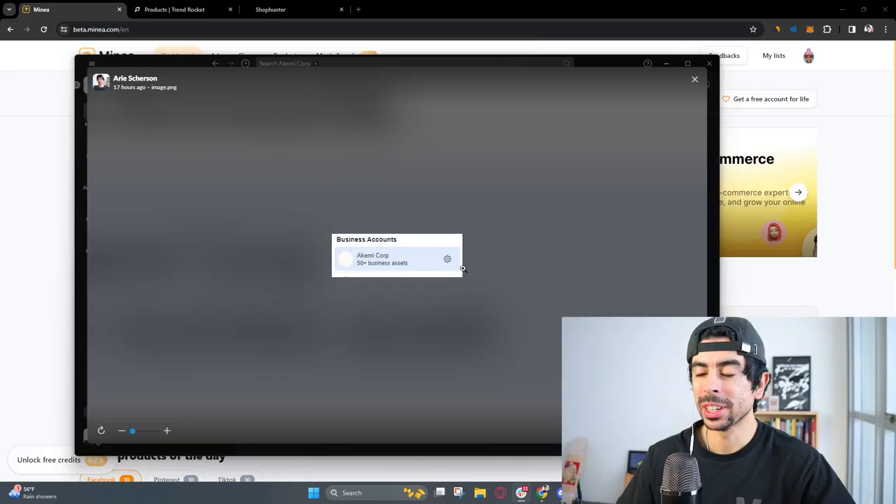I was just looking at my meta business account for my business Akemi Corp and noticed that we have over 50 plus business assets within it. We're overseeing basically like 3 million plus in monthly revenue across all the different brands we're working with currently, and analyzing all these results has allowed me to get an incredible eagle eye view of the e-commerce market.